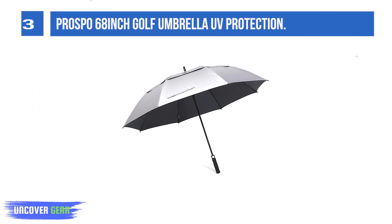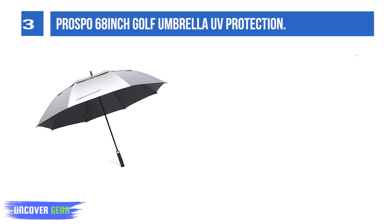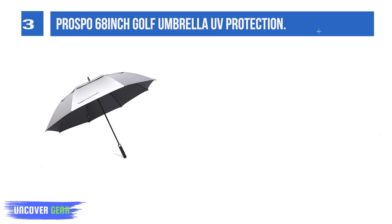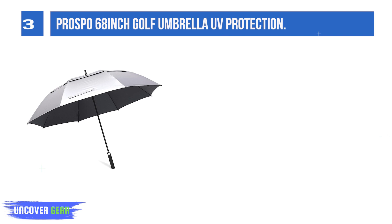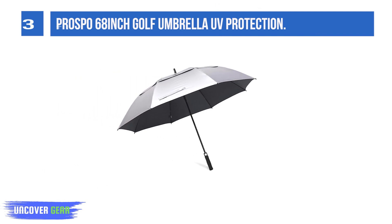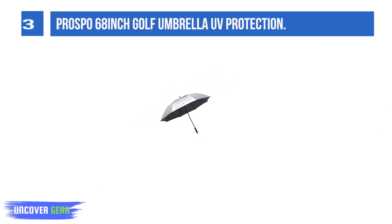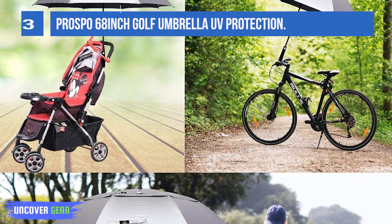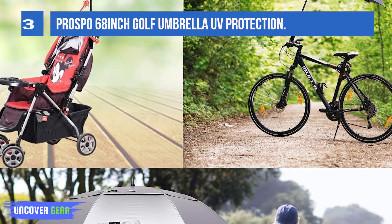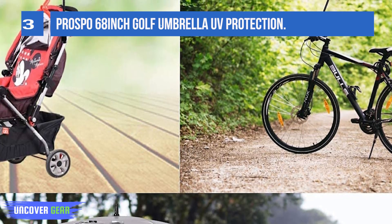List number 3: PROSPO 68-inch Golf Umbrella with UV Protection. These UV golf umbrellas are made of 210T high-density pongee cloth interior and silver coating fabric exterior. The UPF 50-plus rating helps block out 99% of UVA and UVB rays, protecting you from aging and sun damage. The silver coating reflects light, even in intense sun like Florida, reducing the heat you feel by at least 10 to 15 degrees cooler than under a regular umbrella, with no light getting through.